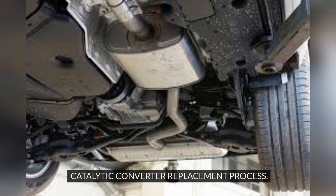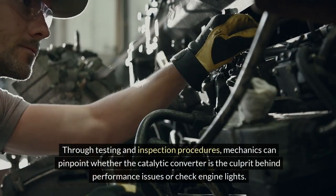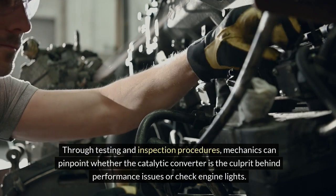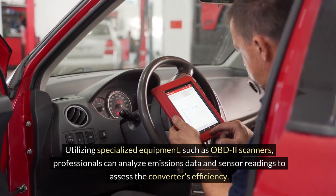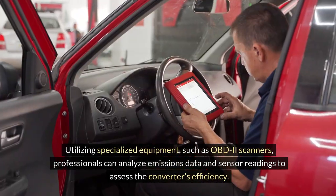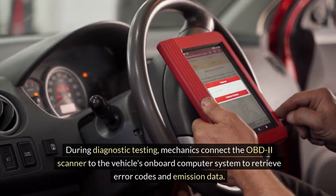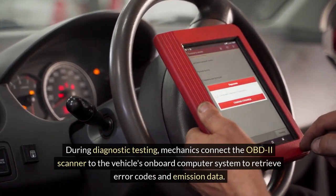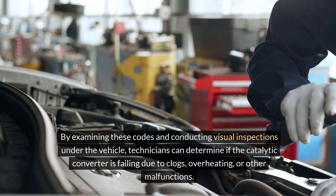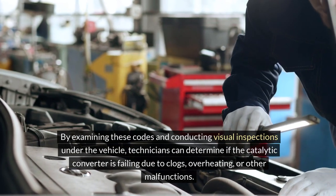When faced with potential catalytic converter issues, a diagnostic test is the initial step in identifying the problem. Through testing and inspection procedures, mechanics can pinpoint whether the catalytic converter is the culprit behind performance issues or check engine lights. Utilizing specialized equipment such as OBD-2 scanners, professionals can analyze emissions data and sensor readings to assess the converter's efficiency. Mechanics connect the OBD-2 scanner to the vehicle's onboard computer system to retrieve error codes and emission data, and by examining these codes and conducting visual inspections, technicians can determine if the catalytic converter is failing due to clogs, overheating, or other malfunctions.